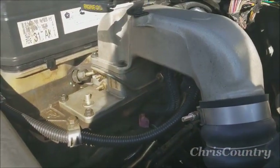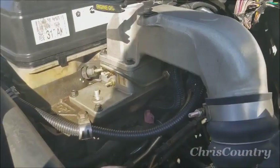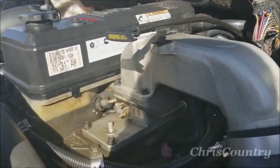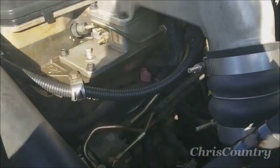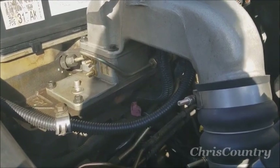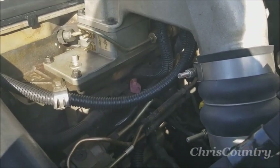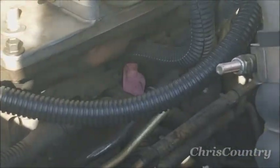So I bought a new ECM online — just got it today — so we're gonna go ahead and install it. The other symptoms I've had: I've had a check engine light, three different codes — a P606, a P513, and a P2146. I think what happened was, with the old injectors being as bad as they were, they probably shorted out something in the ECM and caused a mistiming issue. Given those three codes, especially the one which indicates internal ECM failure, that's what's prompting me to go ahead and replace this.